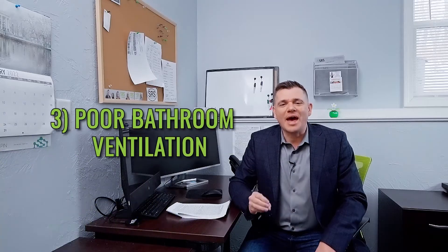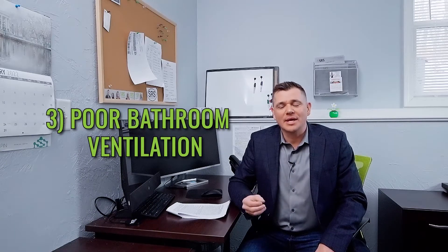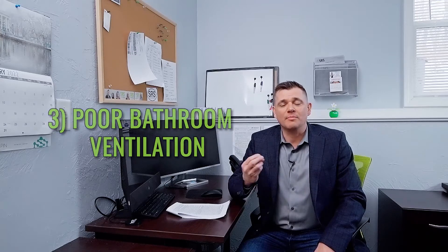Number three: bathrooms not being properly vented. I've been in a bunch of homes where the bathroom vents just go right up into the attic and not outside. This is a problem because it releases plenty of moisture in the attic and could potentially cause mold.